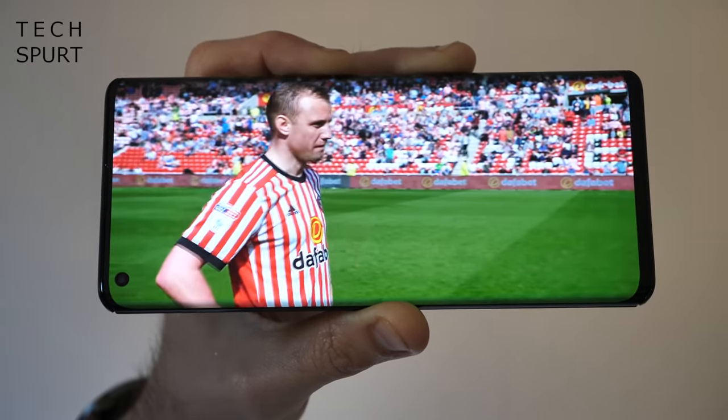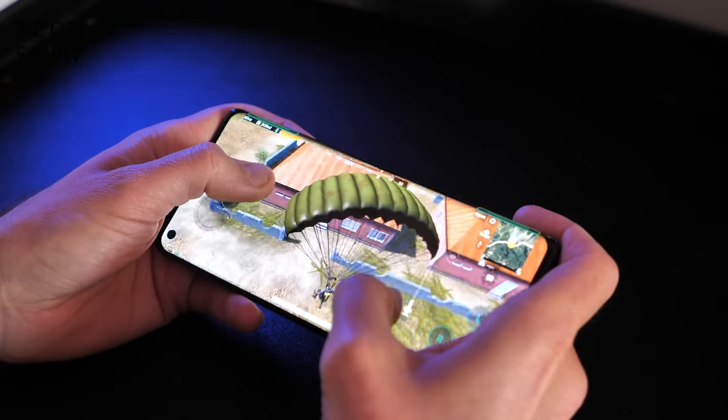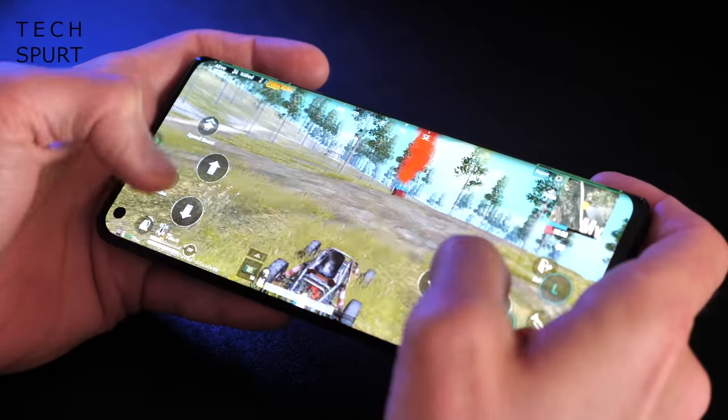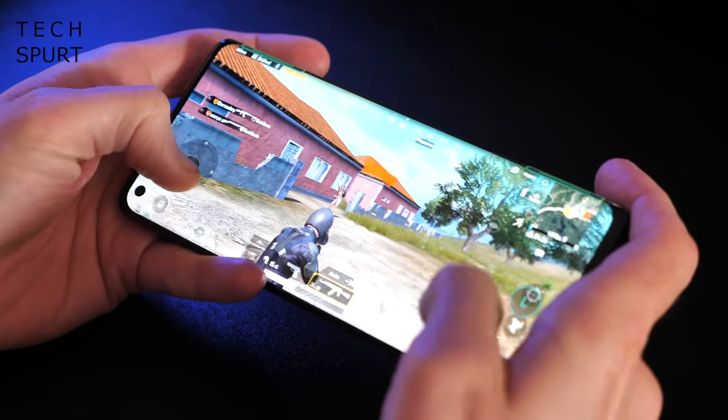There's only a tiny pinhole camera to blot your view. Qualcomm's Snapdragon 765G chipset provides the grunt so you can game away merrily with a smooth frame rate and sharp visuals on titles like Call of Duty and PUBG Mobile. Just like on the Motorola Razr 5G, you've got built-in 5G connectivity courtesy of the 765G chipset.